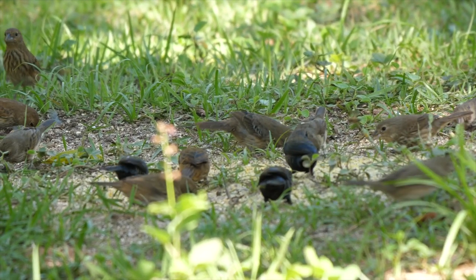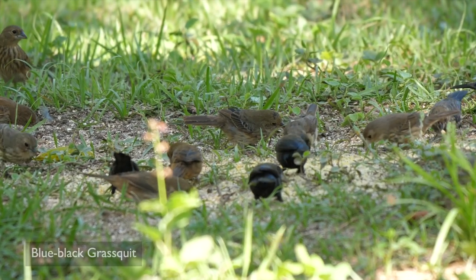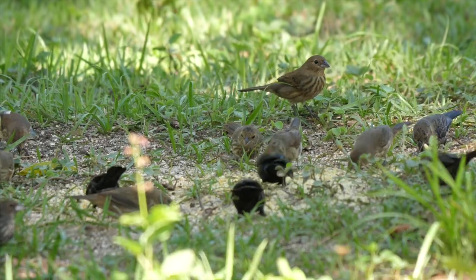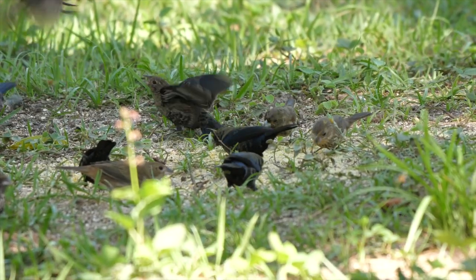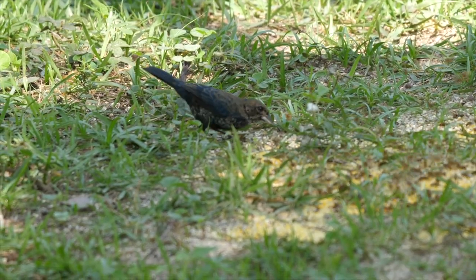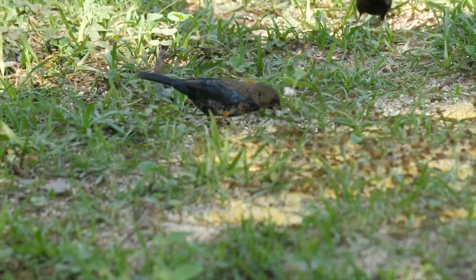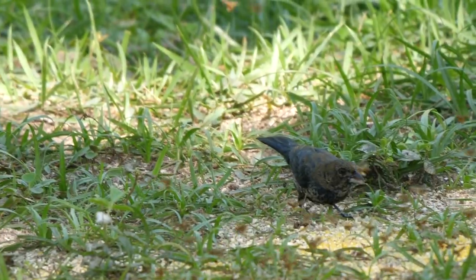Also feeding on the lawns were flocks of Blue-black Grassquits — mostly females and immature males. The young males are very distinctive, with patches of adult iridescent plumage developing through brown juvenile tones.